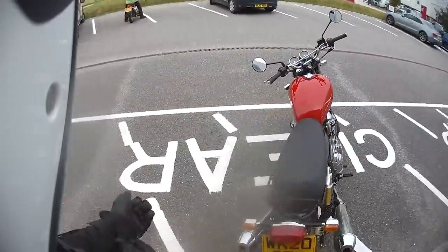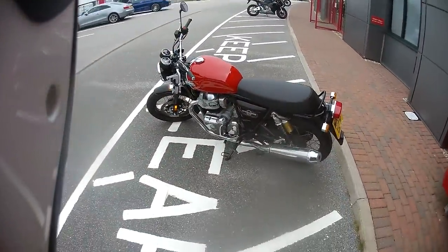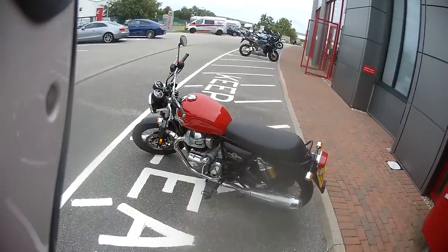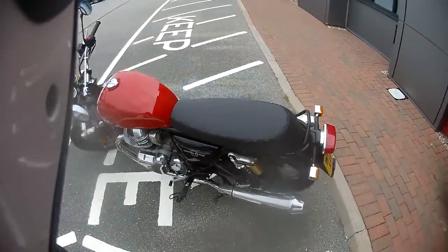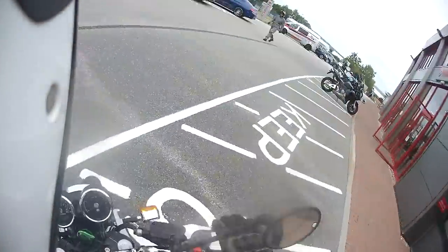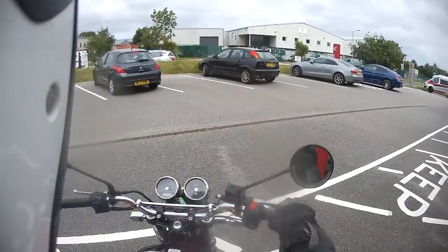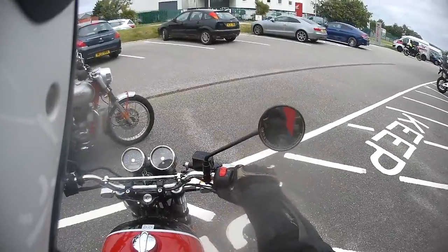There are lots of people who take Royal Enfields around the world — they're renowned for being bikes you can ride anywhere, and if they break down or need fixing, there's always someone who can fix them and parts you can get. Without further ado, let's get on the bike. It's got a twin exhaust and I'm really looking forward to riding it. Sitting on it first — the seat looks like it's going to be rock hard, but it's hard without being that hard.